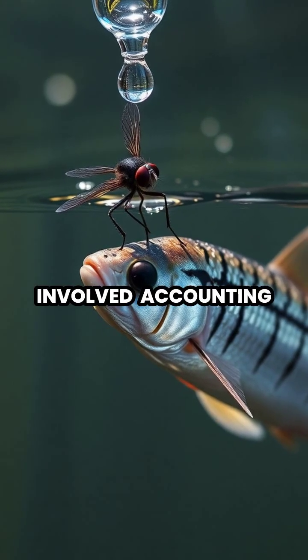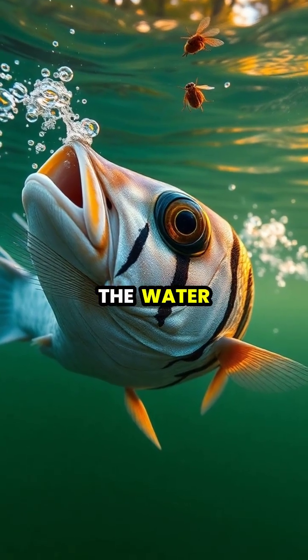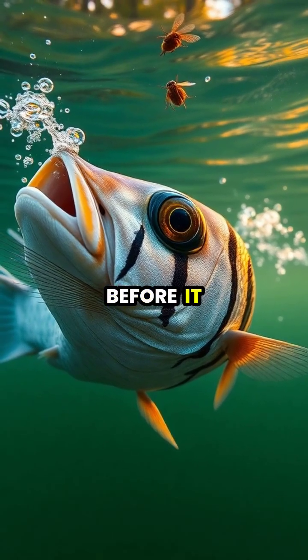It accounts for the different properties of light in water versus air. After successfully knocking an insect into the water with its precision shot, the archer fish quickly swims to catch its stunned prey before it can recover or escape.